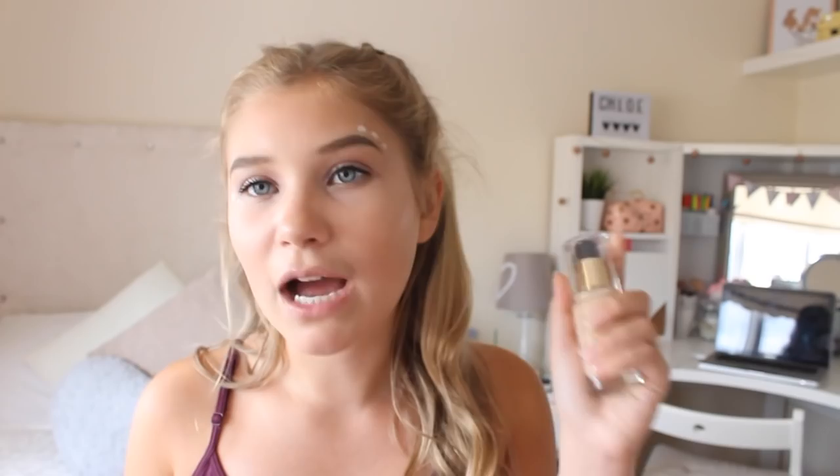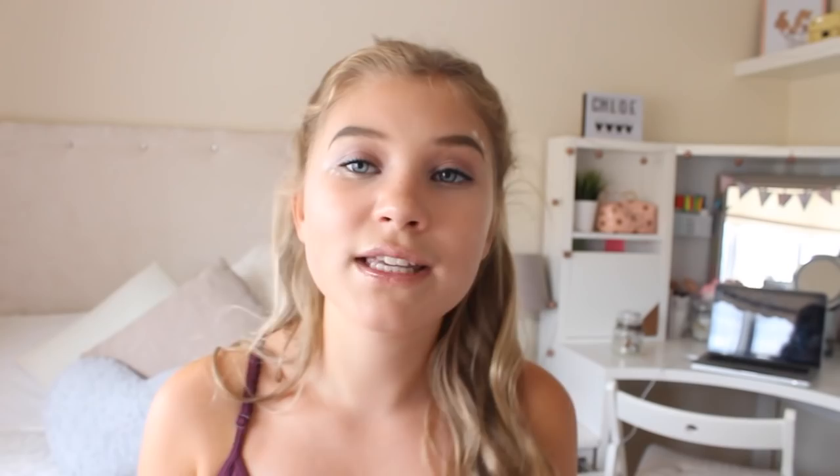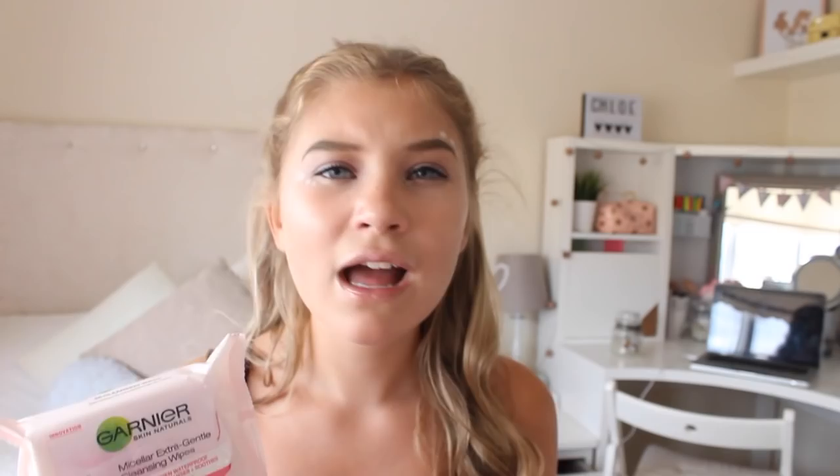I also have three more beauty items. I've got the Yes to Grapefruit Uneven Skin Tone Moisturiser — I got this for Christmas and it was amazing, it really did even up my skin tone, so I picked up another one from Boots. If you're looking for a good moisturiser, definitely try the Yes to range — they do Yes to Grapefruit, Yes to Cucumber, Yes to Tomatoes, loads of options. And of course I picked up my Garnier Micellar Extra Gentle Cleansing Wipes again — my favourite wipes ever. I buy the white packet and the pink packet and I have to have these in my drawer. Without these I'm just lost.